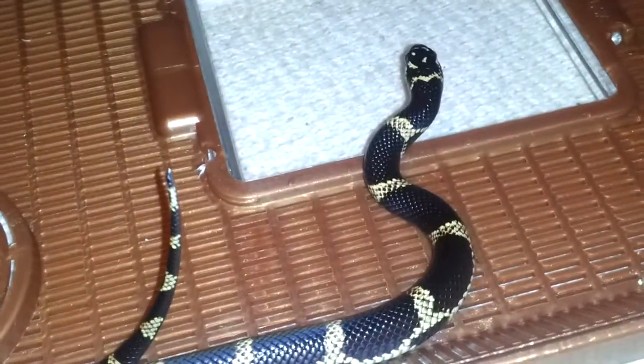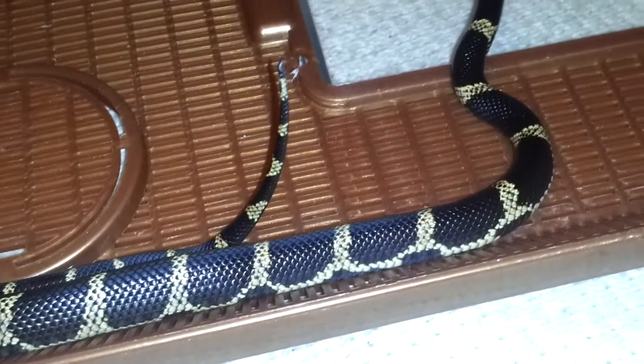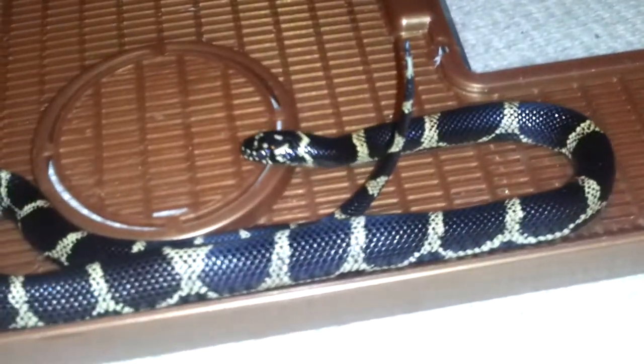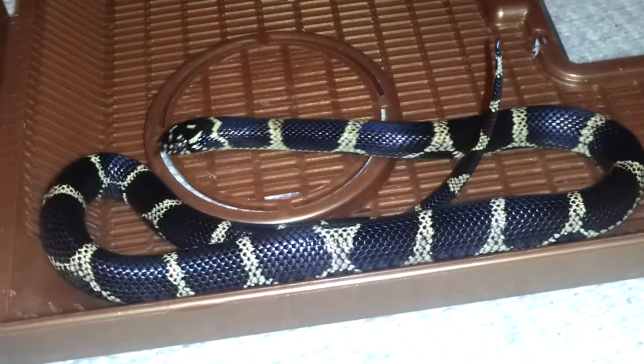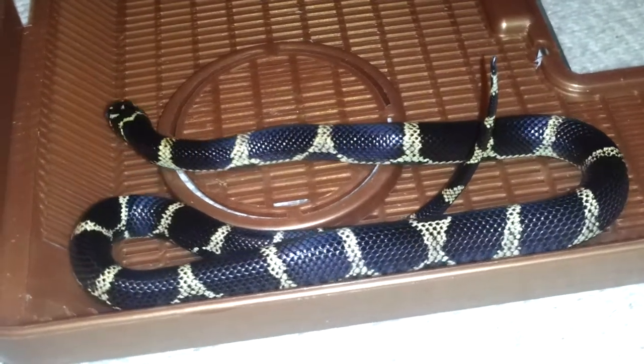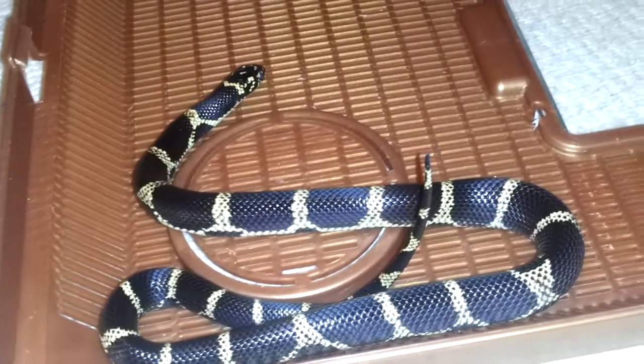I wanted to show you the update on this. You can see she's doing well, she's doing great. She's very alert. She's just a gorgeous, gorgeous snake.